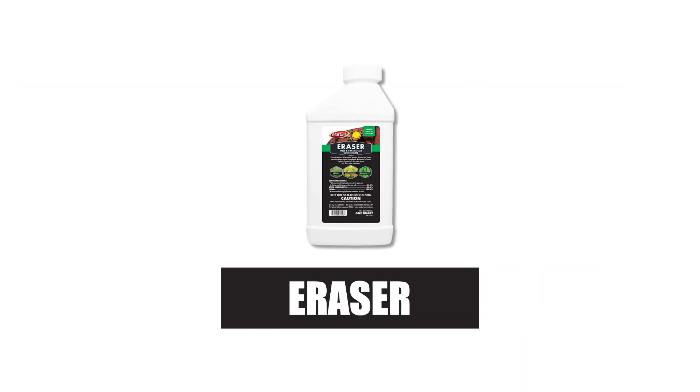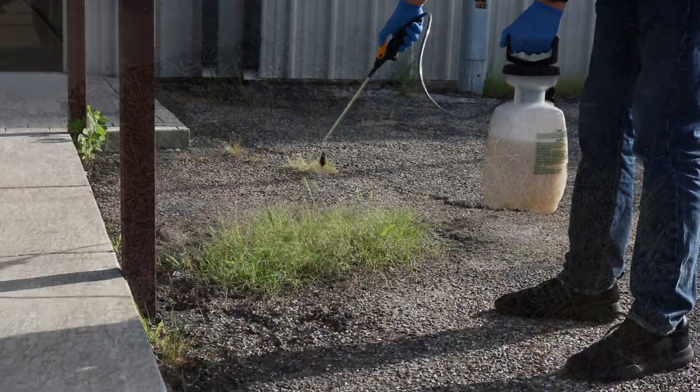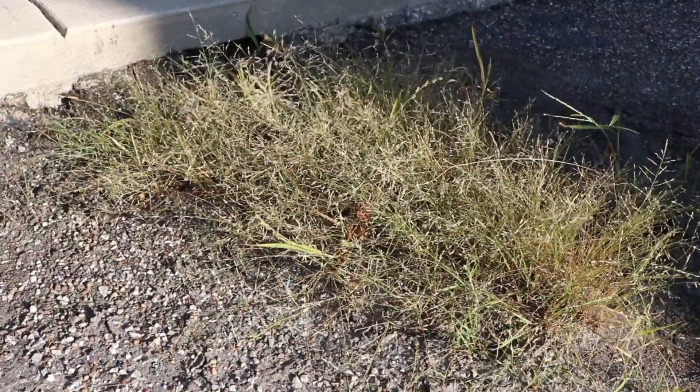To avoid contact with the plant, we recommend you use an herbicide like Eraser 41% glyphosate. Keep in mind that Eraser is a non-selective herbicide that will treat any plant it is applied to or may drift to.